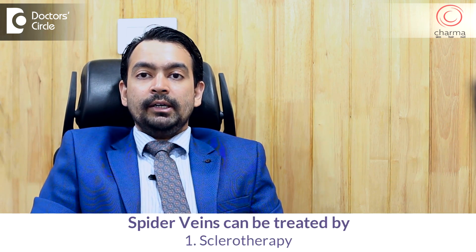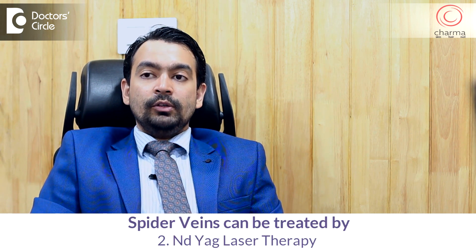Spider veins can be treated by sclerotherapy or by long pulse Nd:YAG laser. Sclerotherapy is an injection, whereas laser is a non-invasive method to treat the spider veins.